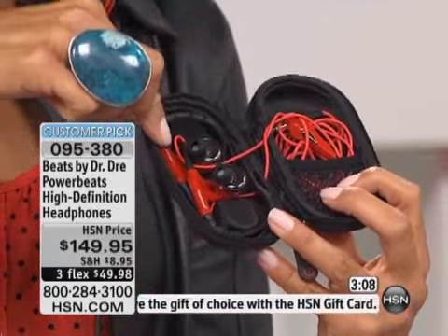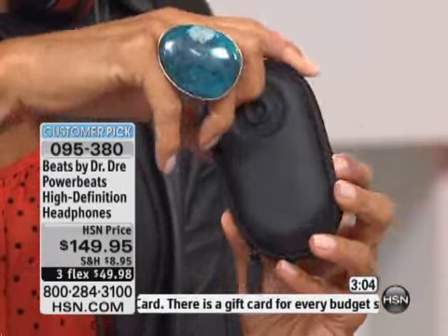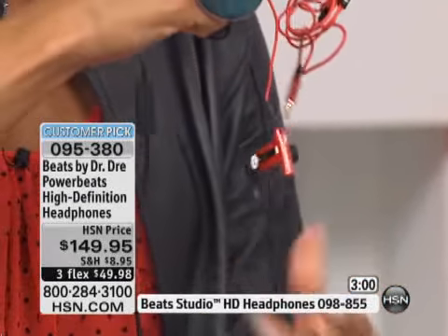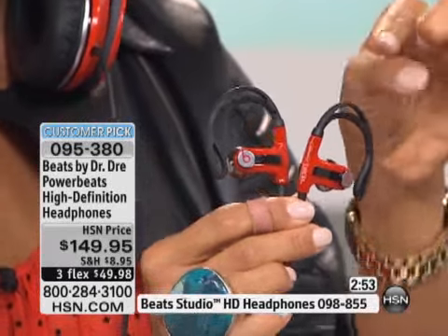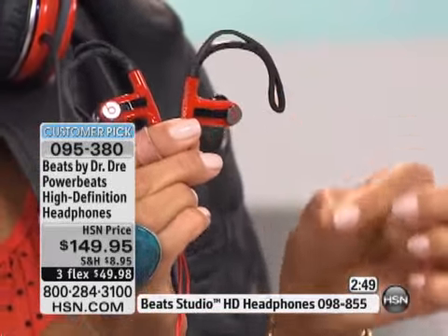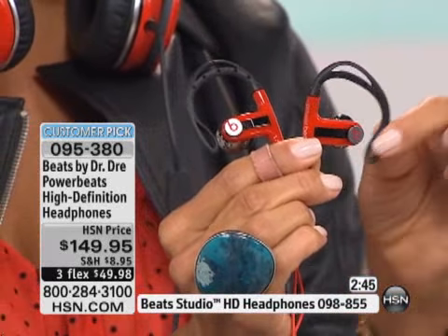I'm going to pop these out. Look at the case first of all — is this amazing? It just zips all the way around. I love the way they brought these to us. Look at the colors: red, white, and black. Beautiful. Look at the vibrancy, isn't that awesome? Now, the difference — these are made to stay around your ear. These bend, look at that, and they stay there. These are bendable.